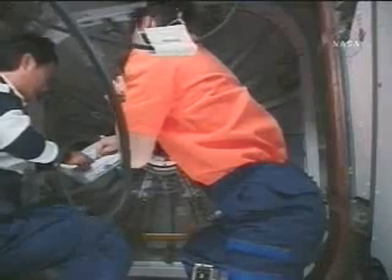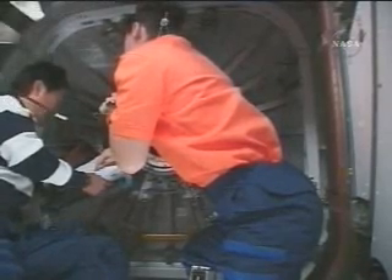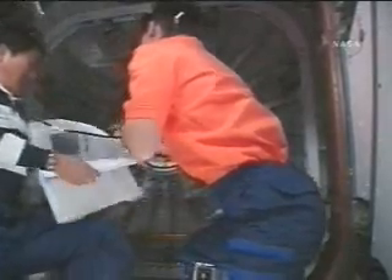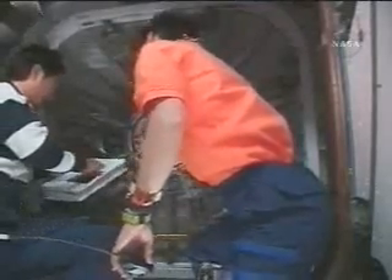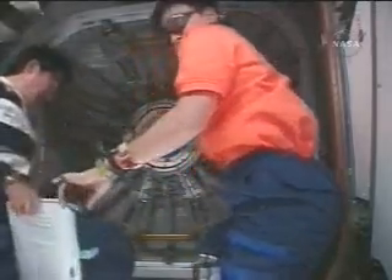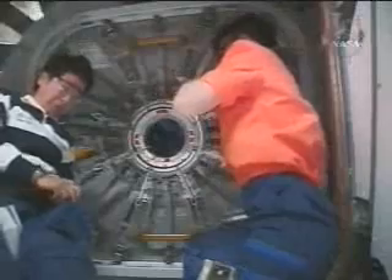And we're back with live downlink from the International Space Station, awaiting the initial entry into the Japanese Logistics Pressurized Module. Entry to be made by Expedition 16 Commander Peggy Whitson, Japanese Space Agency astronaut Takao Doi, and mission specialist Rick Linehan — one of the two spacewalkers who helped prepare the JLP for its transition from the shuttle cargo bay to its present position on the top of the Harmony node of the International Space Station.